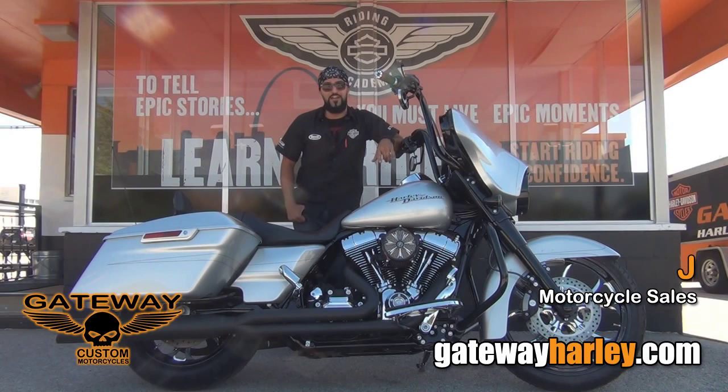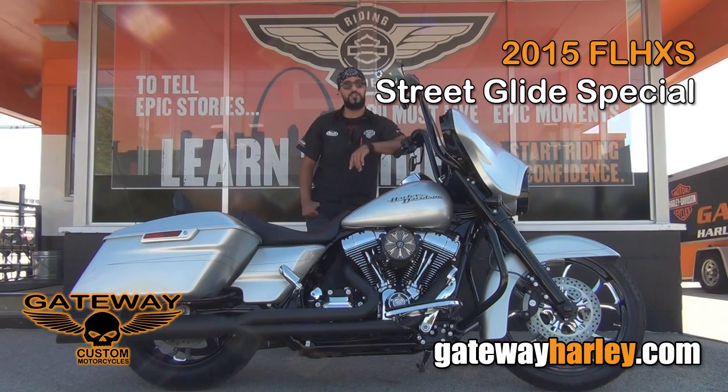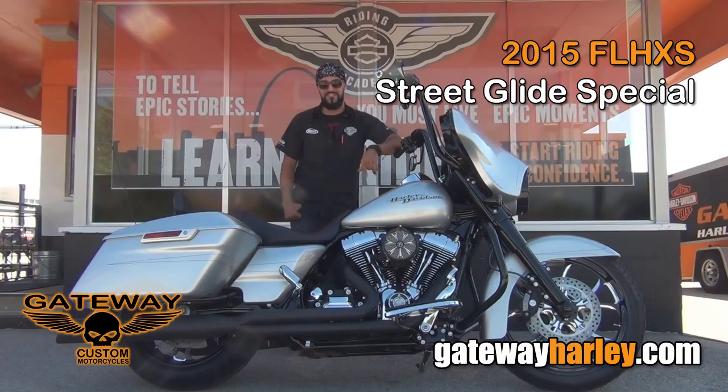What's up guys and gals? This is Jay over here at Gateway Harley-Davidson. I want to introduce you guys to a 2015 FLHXS custom Street Glide Special that we did in-house here at Gateway Harley-Davidson.